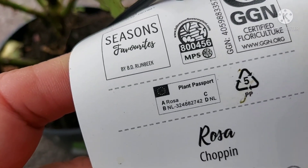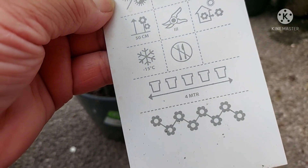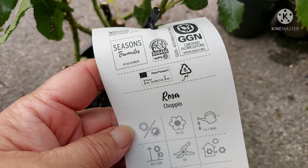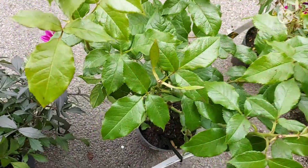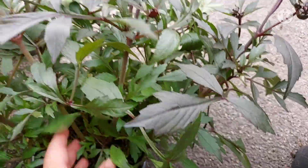On the back of the label it gives you some indication of how big it'll grow. It shows it's got a plant passport from the Netherlands — imported with basic information there. Lovely rose, very pleased with that purchase.